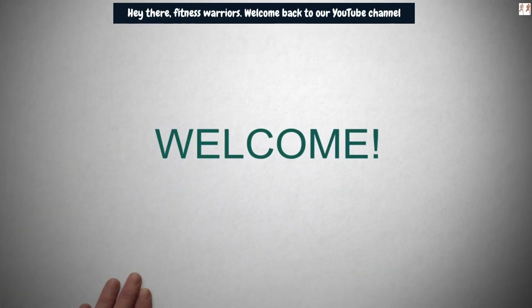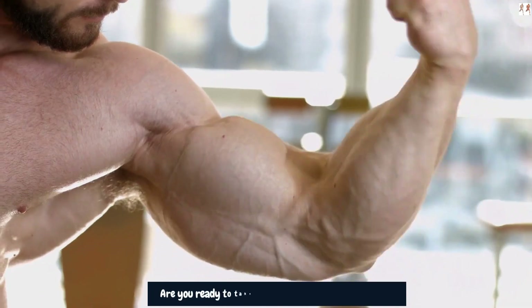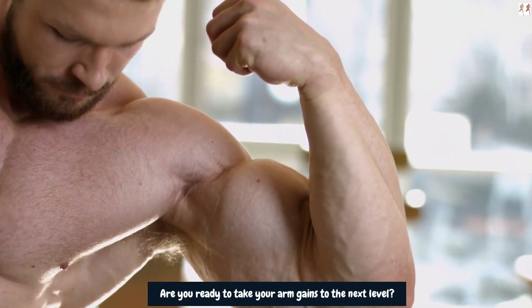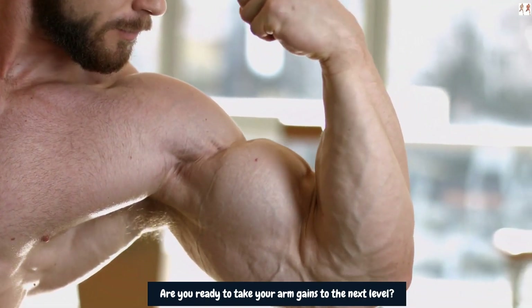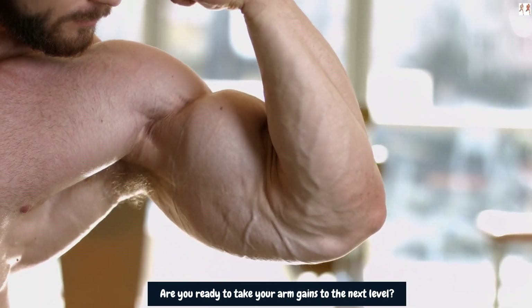Hey there, fitness warriors! Welcome back to our YouTube channel. Are you ready to take your arm gains to the next level? If you're aiming to add those impressive 4-plus inches to your arms and create some sleeve-busting results, you're in the right place.